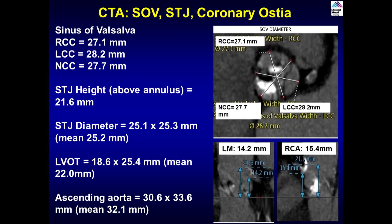Measuring the sinuses of Valsalva — mean diameter about 27.5mm, which is adequate for this valve size. STJ height is adequate. Left main height is 14mm, RCA height is 15mm, so no real concerns about potential coronary occlusion. The big chunk of calcium is at around 7-8 o'clock in the non-coronary cusp. If that calcium had been in the left or right cusp that would be more concerning — it should just flop up into the sinus of Valsalva.